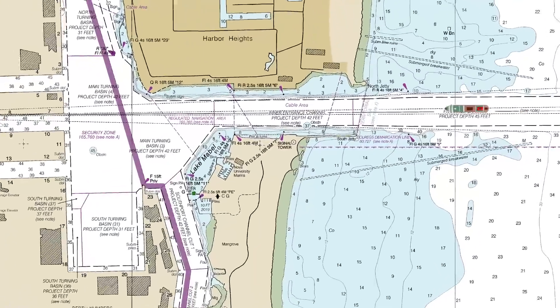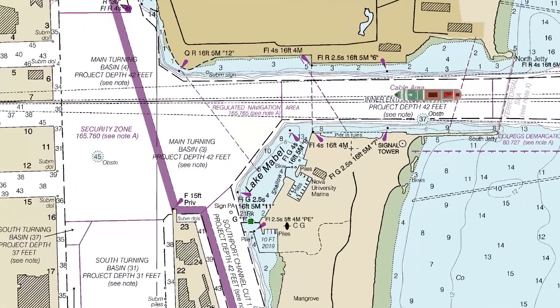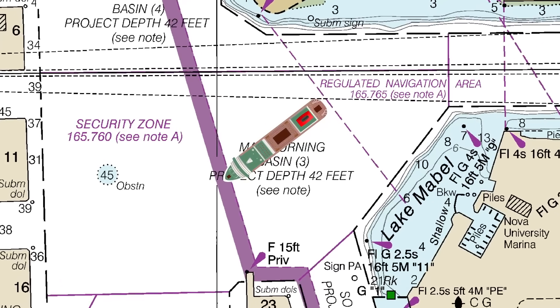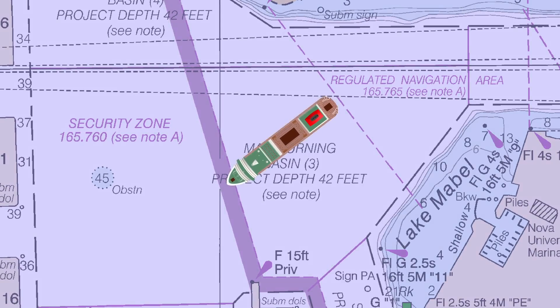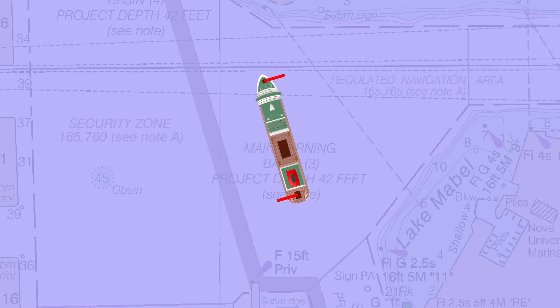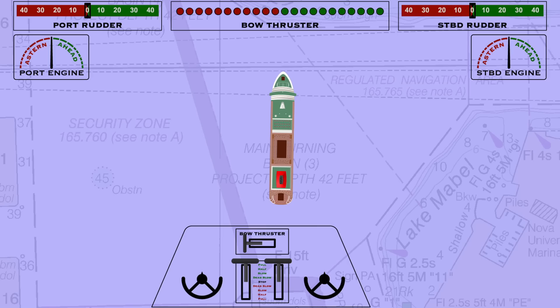So how, for example, could you turn this ship in a tight space — say within this turning area in Port Everglades? I'm going to use vectors to indicate movement at each end of the ship. The direction indicates the direction of movement, and the length indicates the speed. Around the edge of the screen, you can see what I'm doing with propellers, rudders, and the bow thruster. These are the controls sending orders to the engine room, and these are the indicators telling you what the machinery is actually doing.